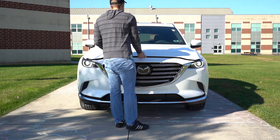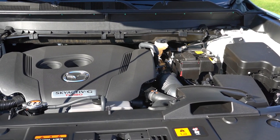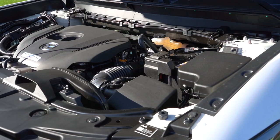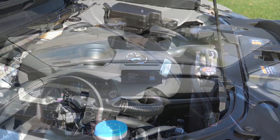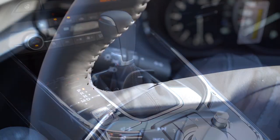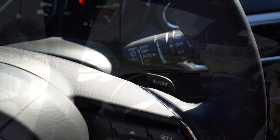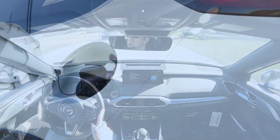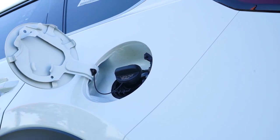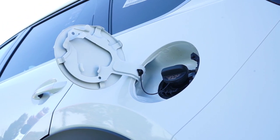Regardless of trim level, the powertrain on the 2023 CX-9 is going to be the same. Powering the beast is a 2.5-liter turbocharged inline four-cylinder, putting out 250 horsepower at 5,000 RPM and 320 pound-feet of torque coming in at 2,500 RPM. Power is sent to all four wheels via a six-speed automatic with paddle shifters for the Carbon Edition trim level and up. 0-60 comes in at approximately 7.2 seconds, redline at 6,300 RPM, with MPG numbers of 20 in the city and 26 on the highway on regular unleaded. Those power numbers are for premium unleaded fuel, so there is slightly reduced power on regular.